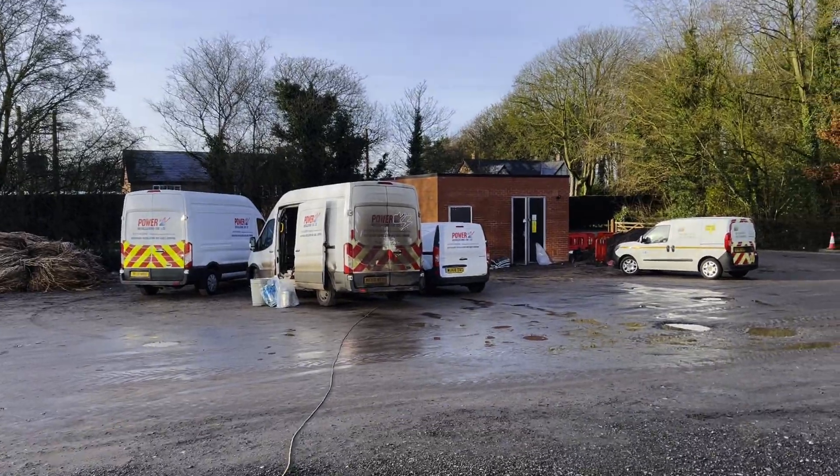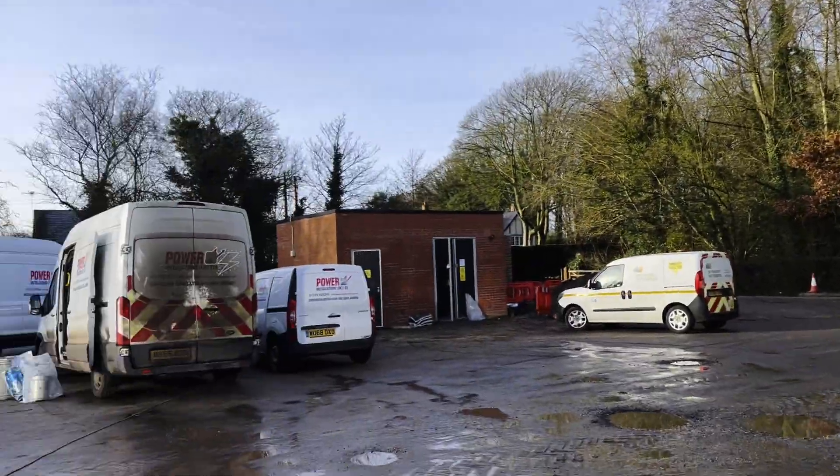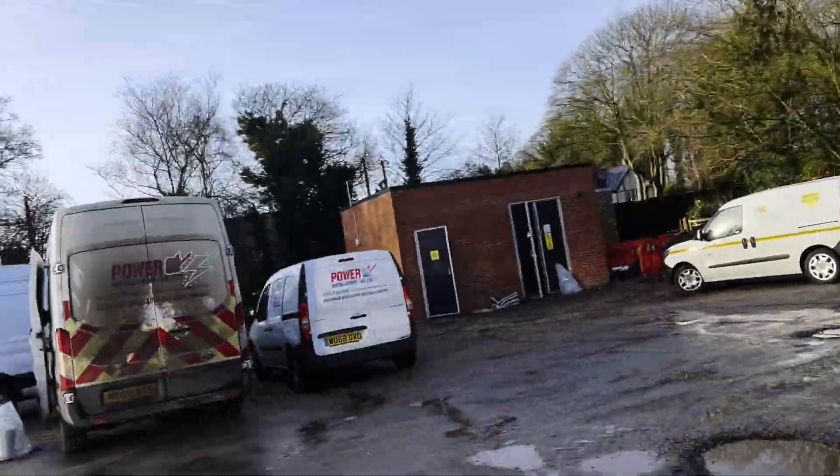How long does it take to change a line? Five vans worth - and two cars. Obviously.